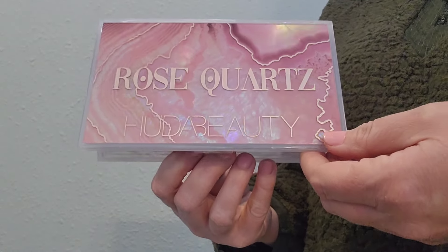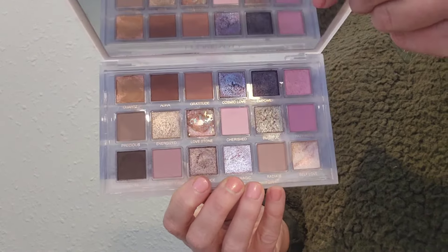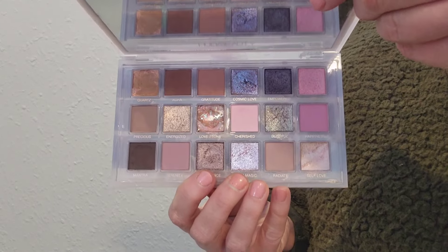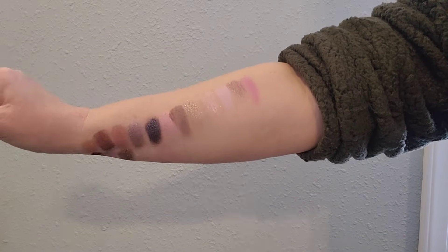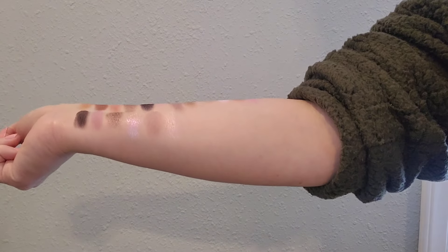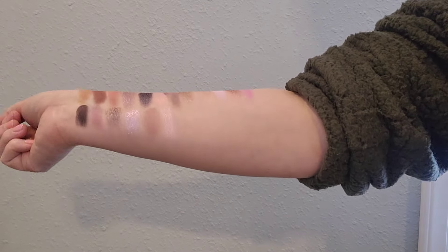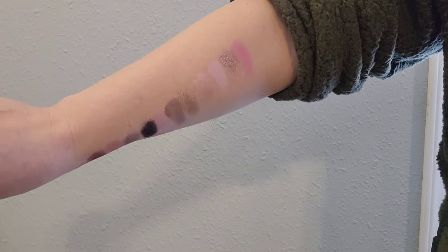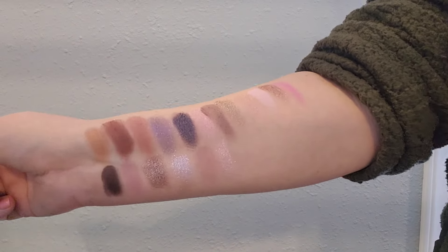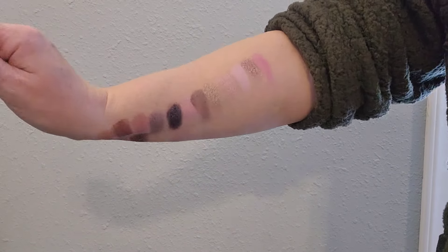By the time I got my Huda Rose Quartz palette, I was ready for some color. Huda really does a great job of creating innovative formulas — the shimmers are usually duochrome or multi-chrome type shades, and there's also variety in some of the shades that are swirled together. Huda Rose Quartz was really me taking a step out of my comfort zone.